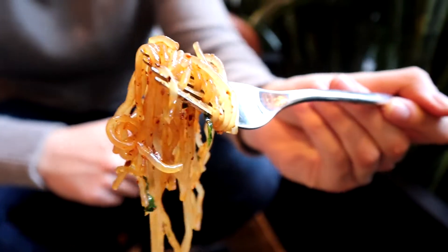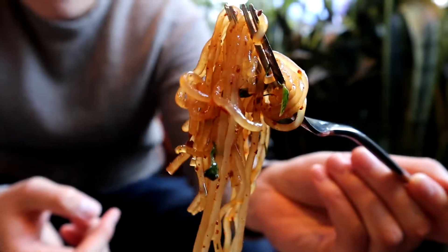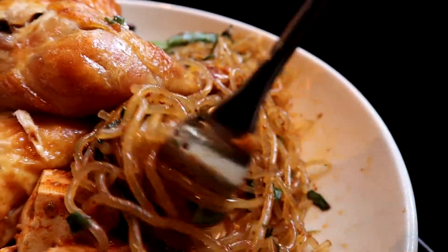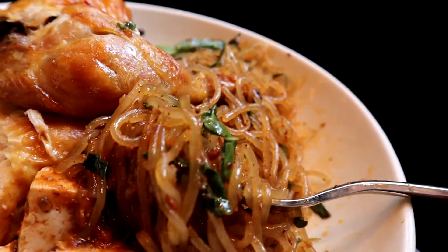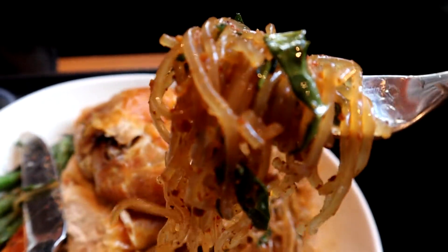Alright, now I'm going to try the glass noodles. You can see there's some sesame seeds and some red pepper flakes. There's a lot of sesame oil in that glass noodle. There's like a little hint of sour — maybe they put a little bit of black vinegar. It's very delicious though.